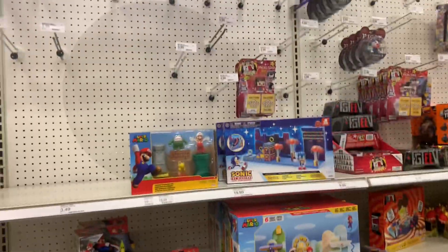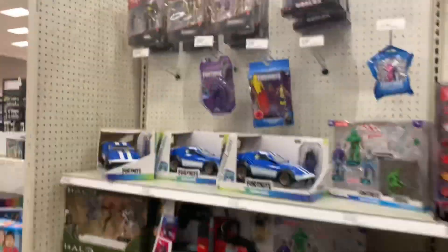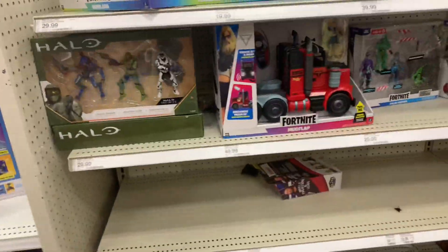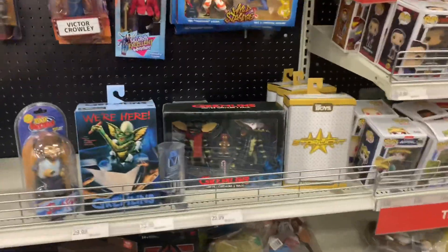They have some Super Mario, some Roblox, near the Fortnite section, and some of those Apex figures have still been here. Let's go over to NECA — let's see what's going on over there at the collector spot.